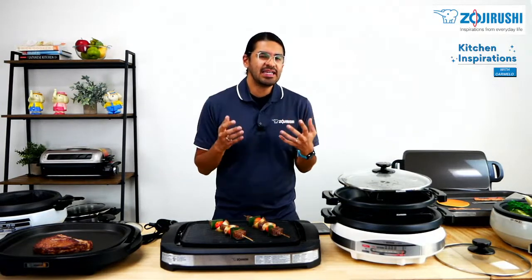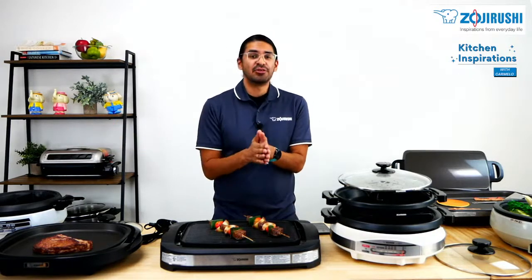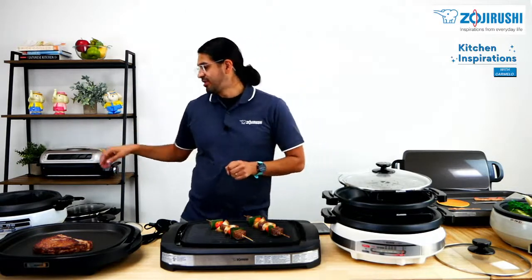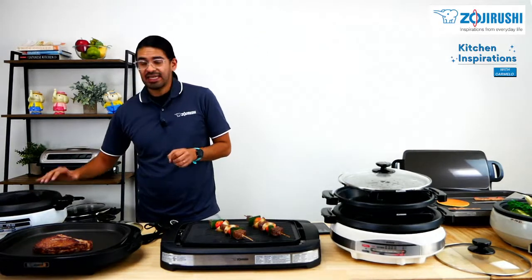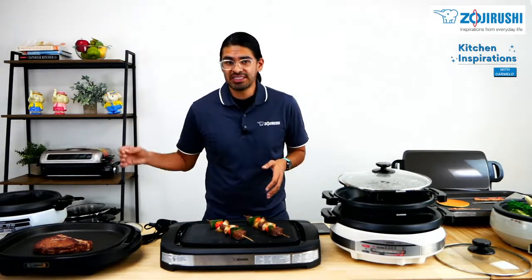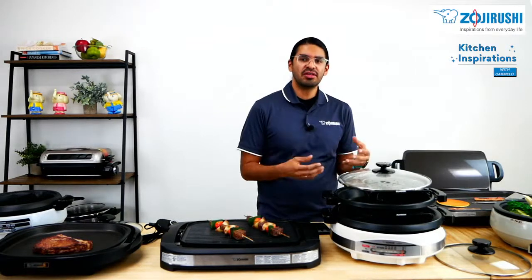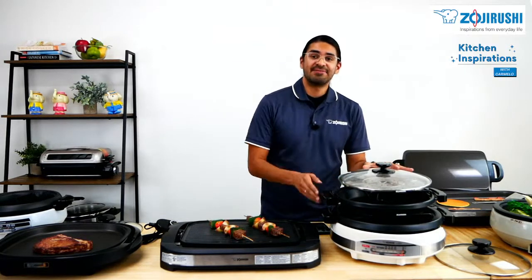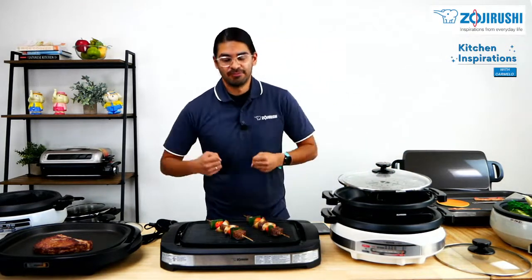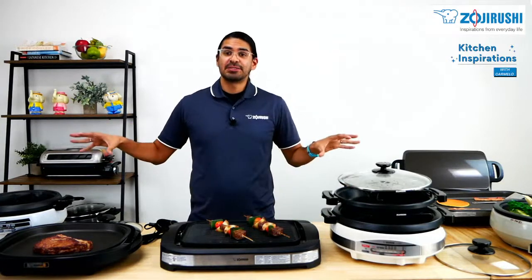So in the end, what will decide your purchase is: if you want to do hot pot or soups, go with the EP-PBC-10. If you want yin-yang with a divider, definitely go with the EP-PFC-20. Or if you want a mixture of both with more volume, go with the EP-RAC-50, which is a lot bigger in diameter.